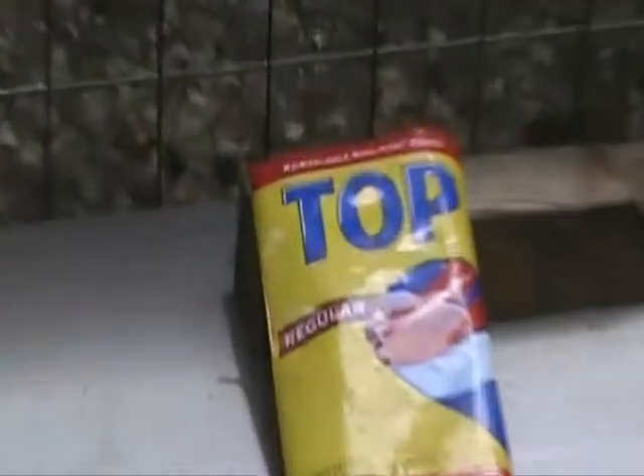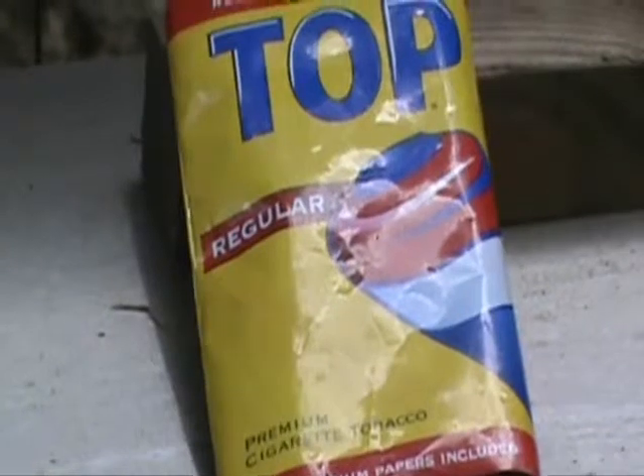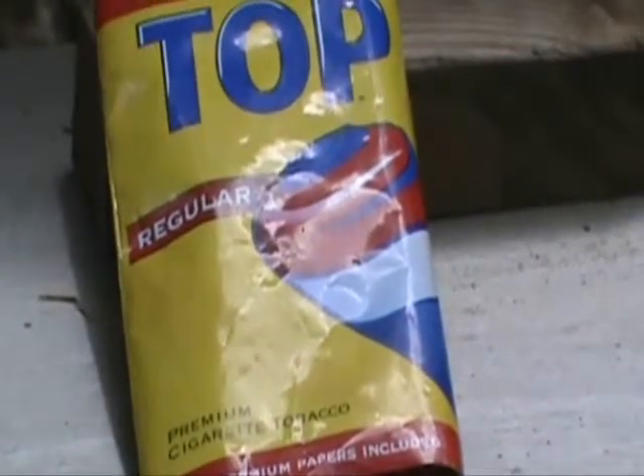Now I could have bought this stuff — here you get like one-third of an ounce and about 30 to 40 premium papers for six dollars.